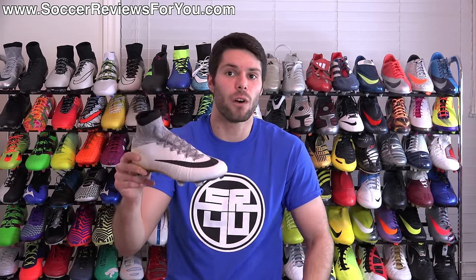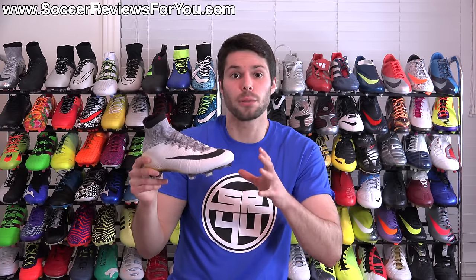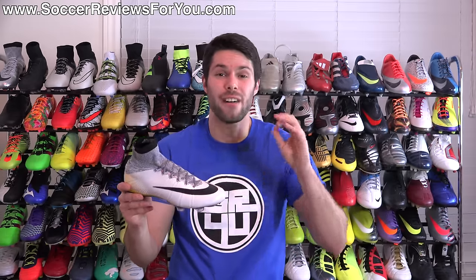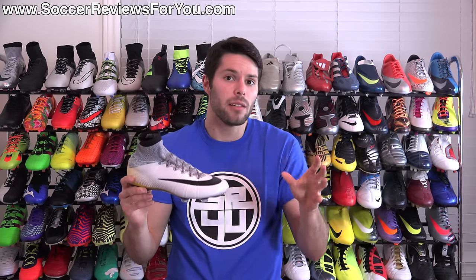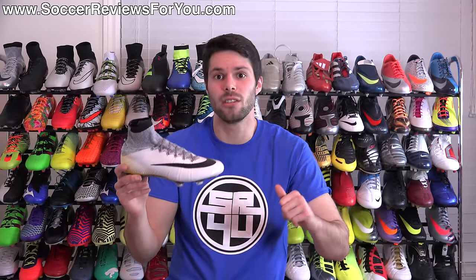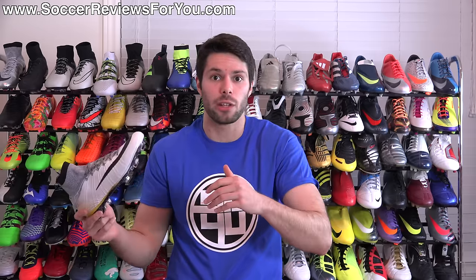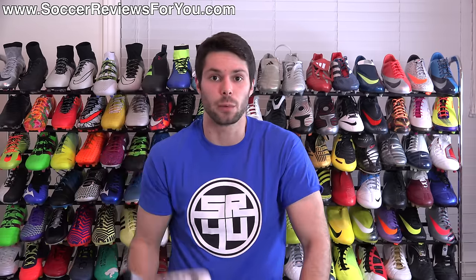The Superfly 4 in a US 9 weighs around 7 ounces. Taking 40% of the weight away from the sole plate — where a lot of the shoe's weight is — I would expect the new Superfly 5 to come in around 6 to 6.5 ounces in the same size. So about a half ounce to a full ounce lighter than the Superfly 4, assuming the 40% lighter sole plate claim is accurate.